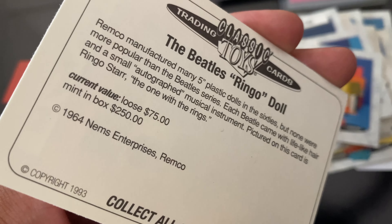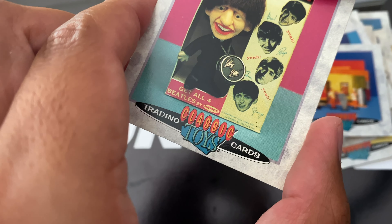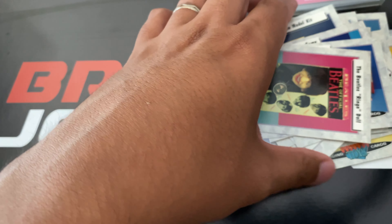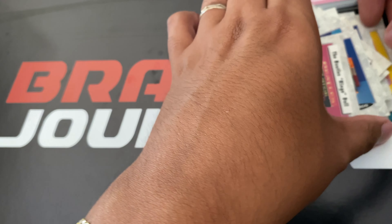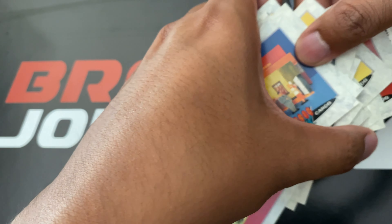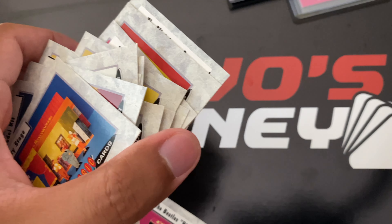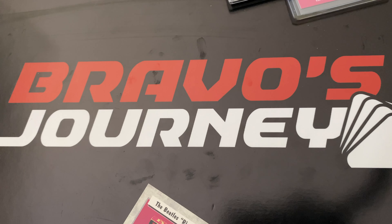The Beatles Ringo Doll — mint in box $250, loose $75. Okay, that was it for Classic Toys trading cards. We have more mail we need to open, but I think I'm going to stop this video here. I don't want it to be a long video, so this is going to be part one. In the next video, we are going to finish the pickups.